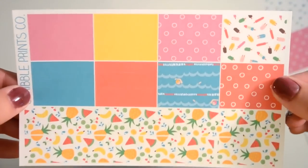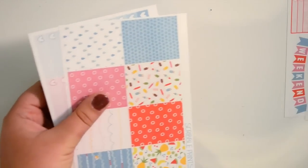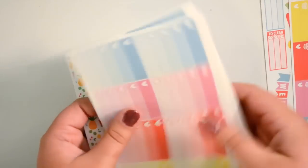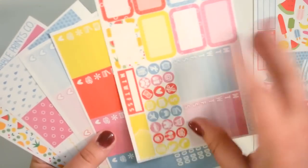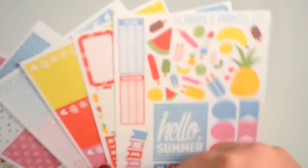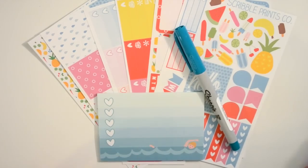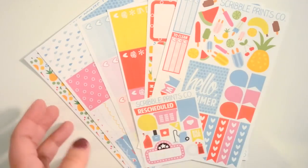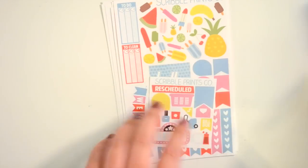Then you have your full boxes and lastly your washi sheet which is matte while the rest of the kit is glossy. I really do like this kit and I'm definitely going to keep it, but I'm honestly not sure if I'll be able to fit it in this year. I like them so I don't want to get rid of them, but I do have a lot of kits I want to use this summer.